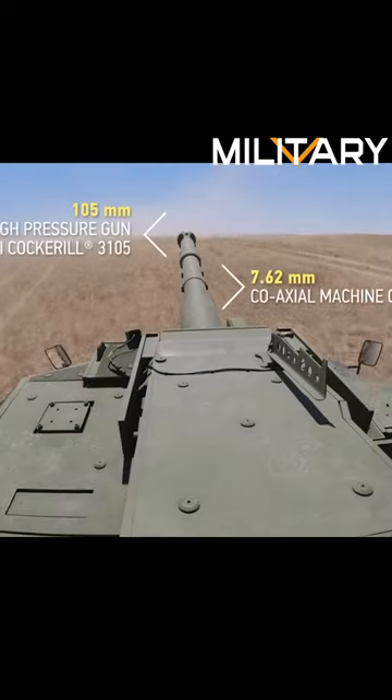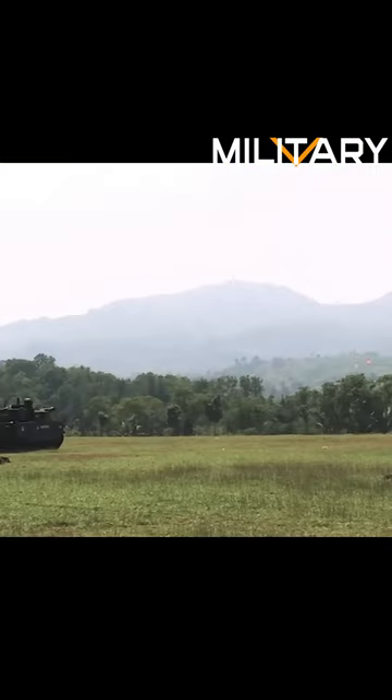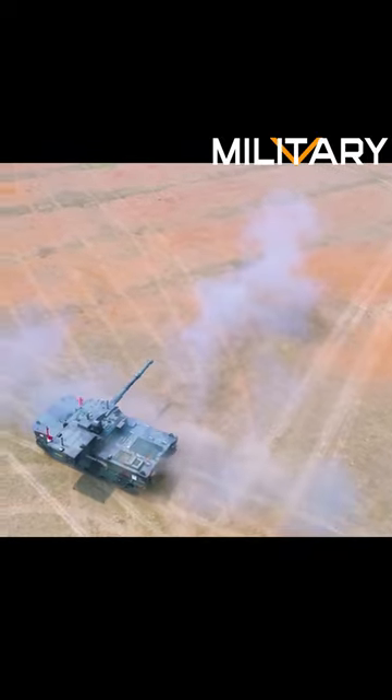The tank is equipped with a two-man turret, with a 105-millimeter rifled gun that can shoot targets up to a distance of 4 kilometers.